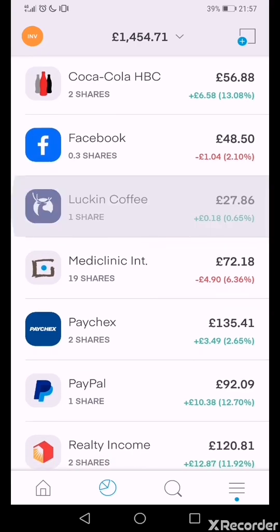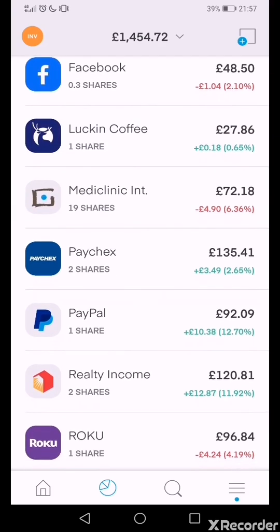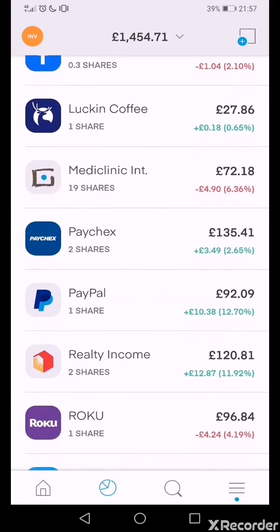Coca-Cola HPC is up 13.08%. Facebook is up 2.10% but I might buy more — I think it's good value with a lot of potential, and that's what this whole portfolio is about. Luckin Coffee, which is basically the Chinese version of Starbucks, is up 0.56% but it moves up and down quite a lot, especially since the coronavirus situation. Mediclinic is down 6.36% — I'm going to buy more of that, though I might reassess since it's not really a growth stock. The fundamentals looked good to me and I had spare cash in this account.